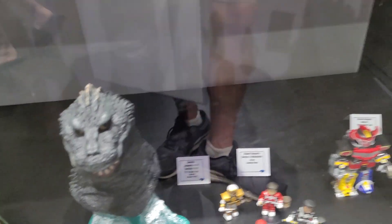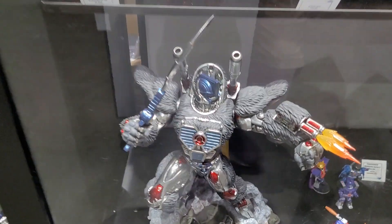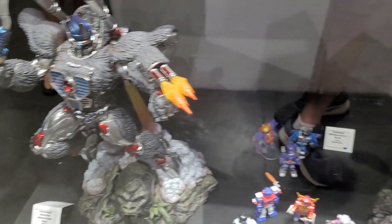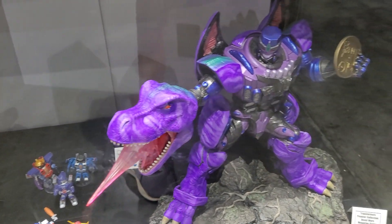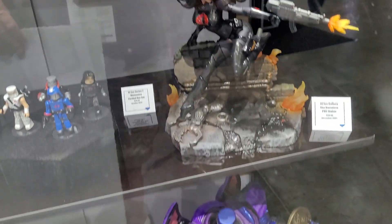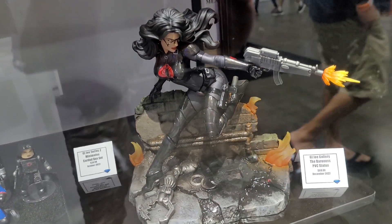Godzilla down here. Got some larger pieces here — some Transformers, this looks great. Beast Wars of course. Got some GI Joe; these are a little bit larger scale. These are PVC.